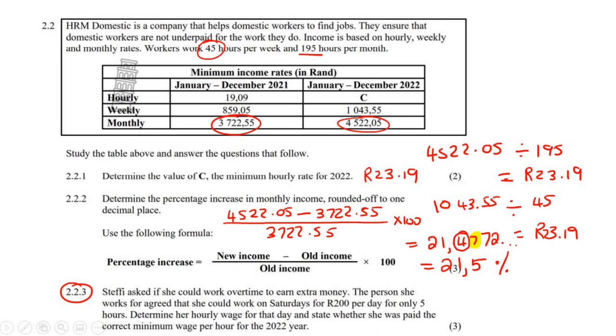Steffi asked if she could work overtime to earn extra money. The person she works for agrees she could work on Saturdays for 200 rand per day for only five hours — that's really nice compared to the minimum wage. Determine her hourly wage for that day. If she earns 200 rand for the day and there are five hours of work, then the per hour rate is 200 divided by 5, which is 40 rand per hour.